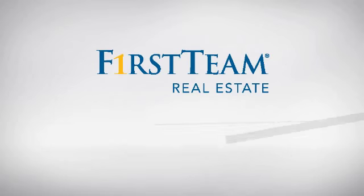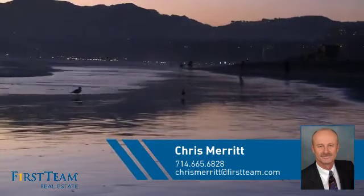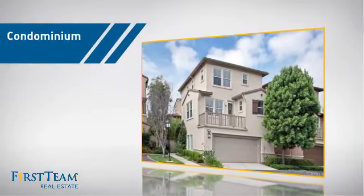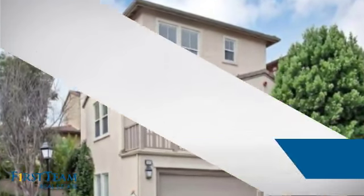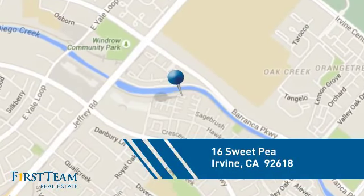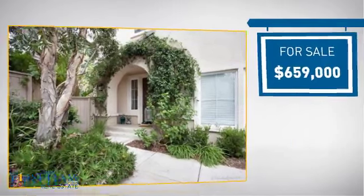At First Team Real Estate, you'll find just the right home for you. This video is brought to you by your real estate agent, Chris. This condominium is a great choice for those who want the privacy and easy maintenance of condo living. It's located in the Irvine area, currently listed at just over $650,000.